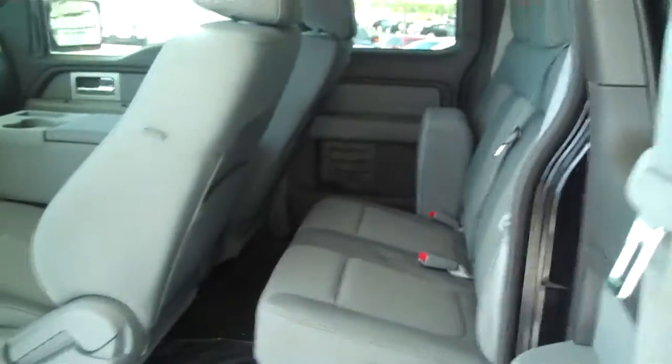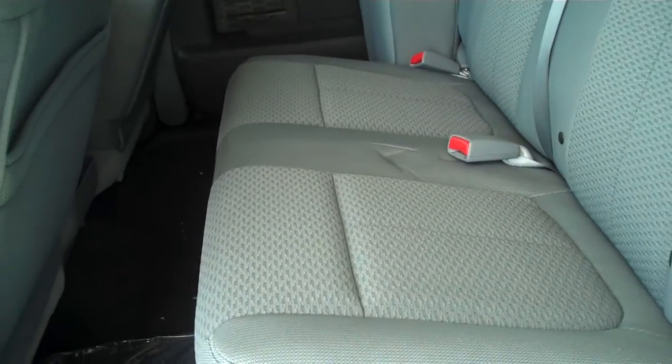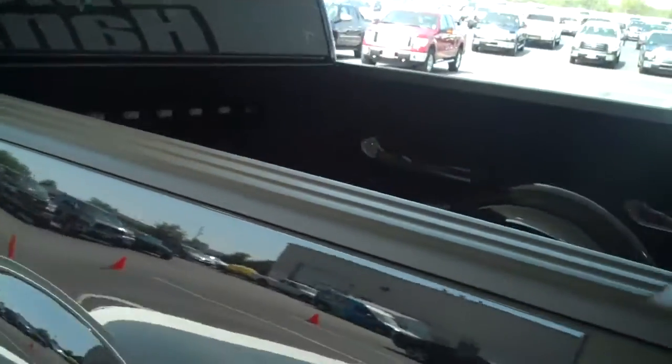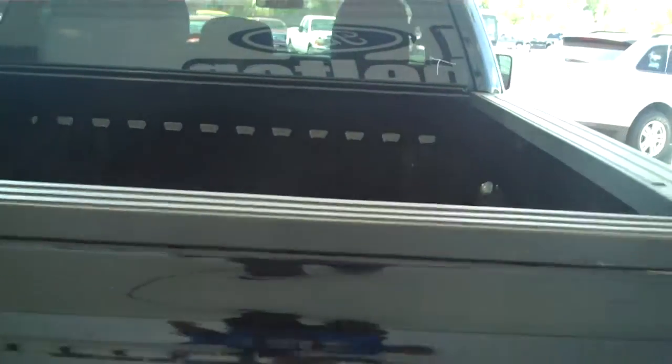This is an access cab — both rear portions do open up. The rear seats are very comfortable to sit on and fold up to give yourself increased storage. You do have bedside covers and tailgate lip covers, so if you have anything sticking out the back of the bed, it will not scratch up the tailgate.